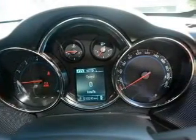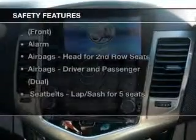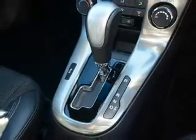You will appreciate the safety feature of anti-lock brakes. If safety is a concern, know you are covered with this vehicle's features. Find out all you need to know to purchase this vehicle today.